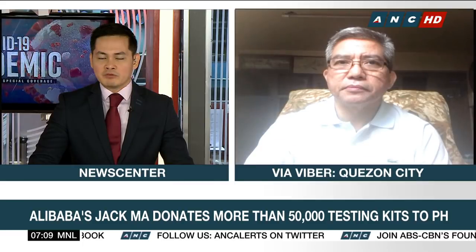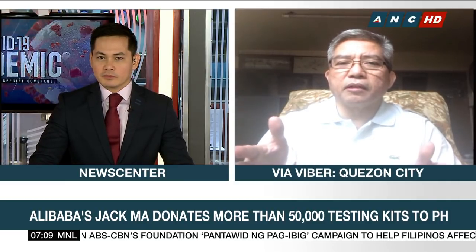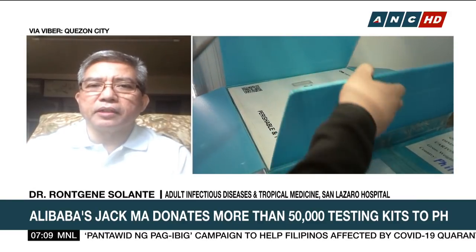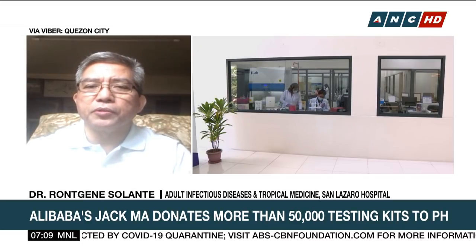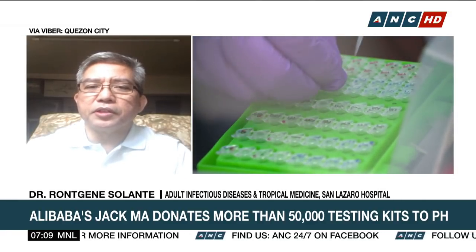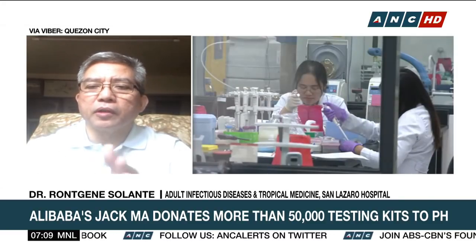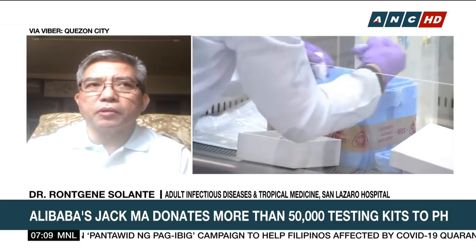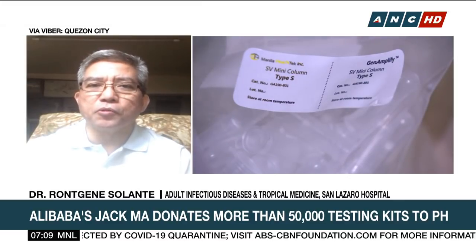Are these donated testing kits from Jack Ma rapid testing kits or a regular type? No, this is the regular type. You need to have a biosafety level molecular diagnostic laboratory. The complexity of the test requires it to be done in an environment where you will not be contaminated. You have to follow biosafety level laboratory requirements, and the important part is the safety of the one running the test — not just an ordinary room or ordinary laboratory.